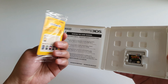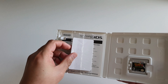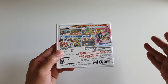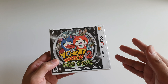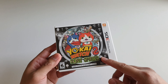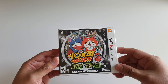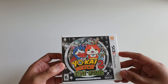Up next we have Yo-kai Watch 2: Bony Spirits. I'm not entirely sure whether something in the case came with this game or was from one of my 3DS units. Anyway, this is a three-part series from what I know, and those installments probably have spin-offs as well. I heard the third one is the most expensive. I also have the first one, though I'm not sure if it's on my North American list or PAL — if it's PAL, you'll see it in the next video.